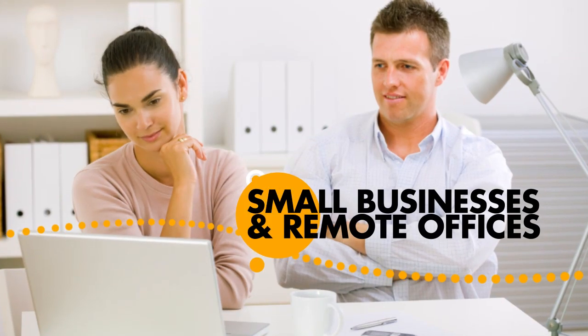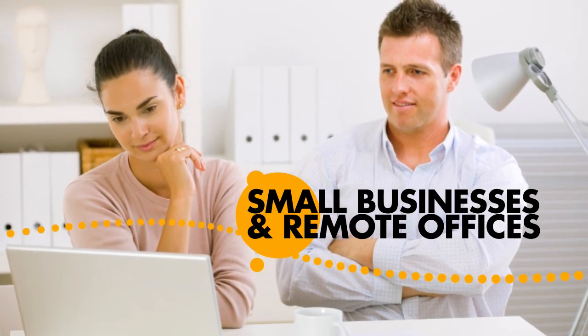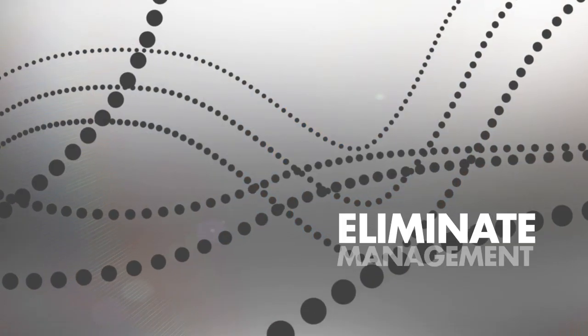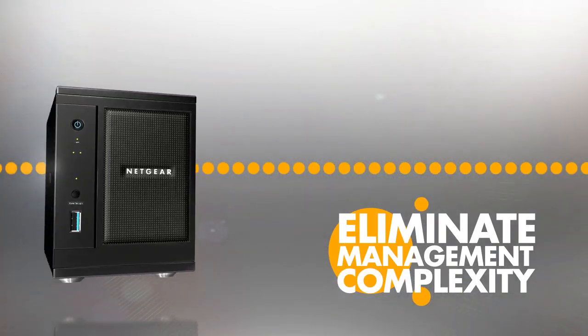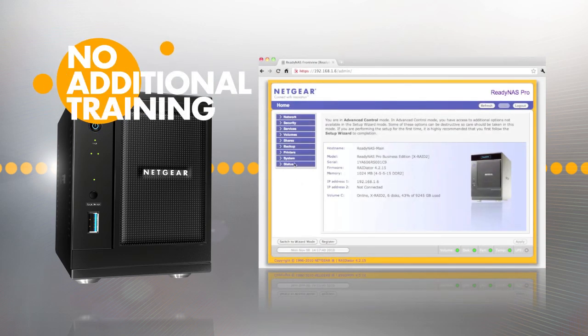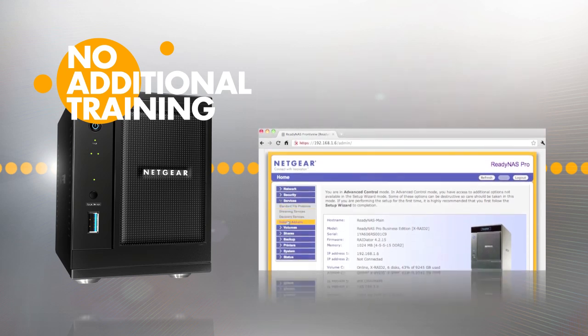The Pro family allows small businesses and remote office users to deploy storage solutions easily, save costs and eliminate management complexity. A web-based management UI makes the ReadyNAS Pro family easy to use with no need for dedicated IT staff or additional training.